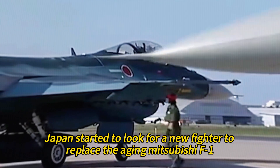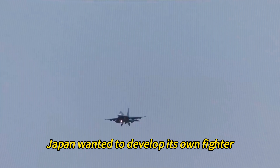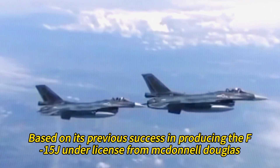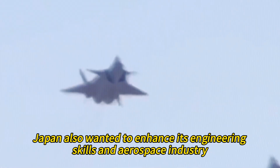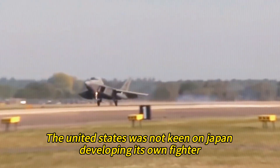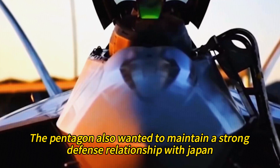Japan started to look for a new fighter to replace the aging Mitsubishi F-1 and supplement the F-15J in the early 1980s. Japan wanted to develop its own fighter, based on its previous success in producing the F-15J under license from McDonnell Douglas, and also wanted to enhance its engineering skills in the aerospace industry. However, the United States was not keen on Japan developing its own fighter, as it feared Japan would become a competitor and a potential threat. The Pentagon also wanted to maintain a strong defense relationship with Japan and to access Japanese technology.